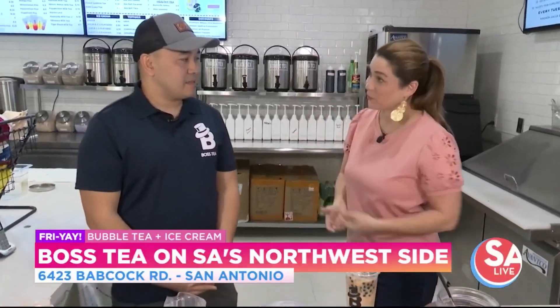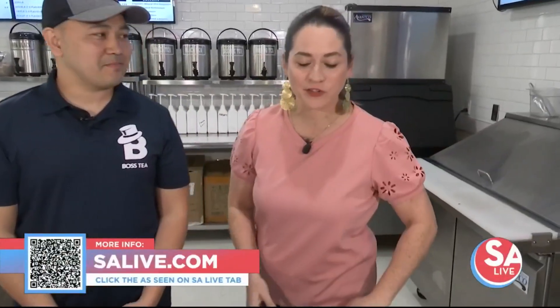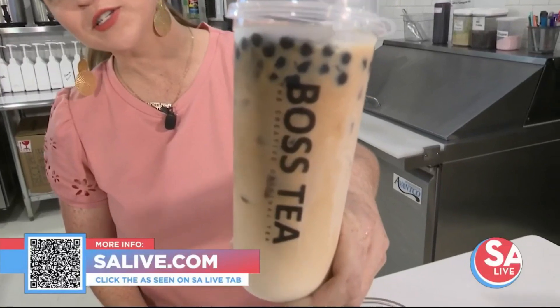Tell folks how to find you. You can follow us on Instagram at bosstea.satx. That's where you can find out about any upcoming events, fundraisers — anything would be right there. For more information on Boss Tea, head to our website salive.com and click on the 'As Seen on SA Live' tab, or just scan the QR code on your screen.